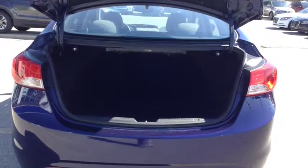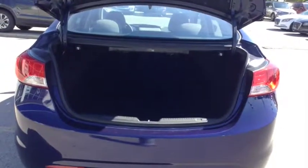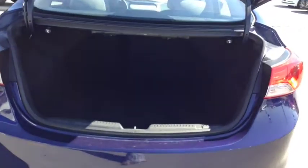Here you have your large trunk space and the back seats do fold down for extra storage when needed as well.